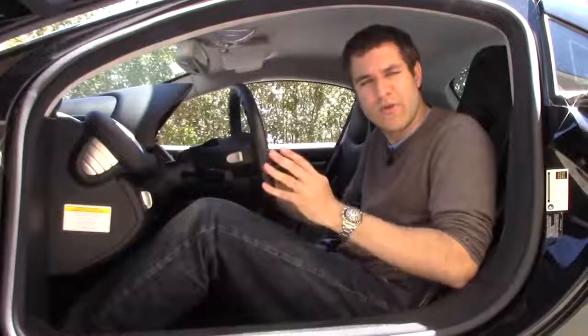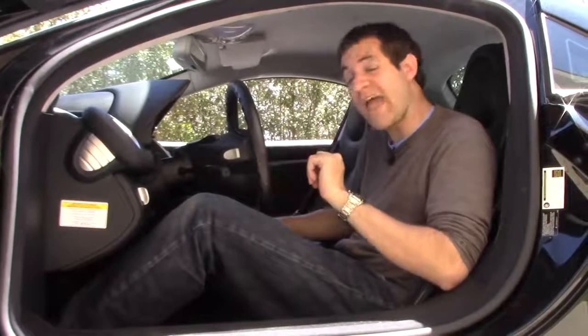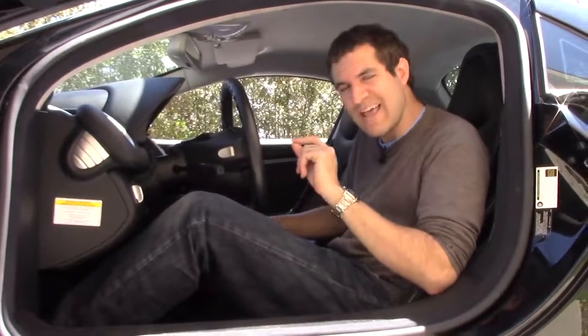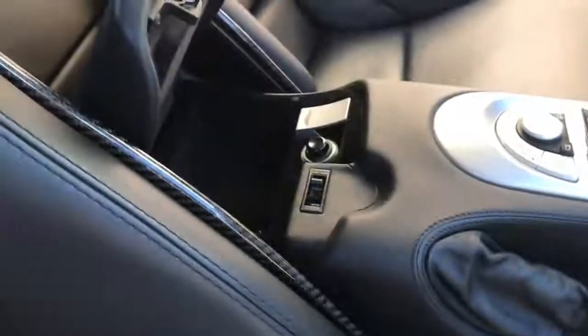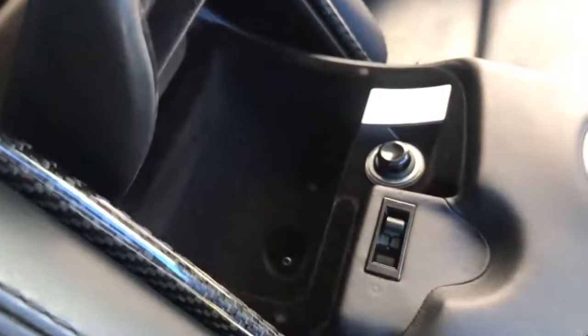Another interesting interior feature: this car has no glove box, but has ample other storage places, some of which are hidden. There's a tiny little storage pocket in the passenger footwell, and in the middle there's a small compartment large enough for a decorative USB stick, or maybe two.